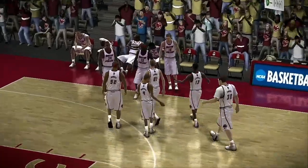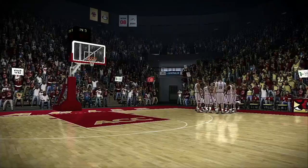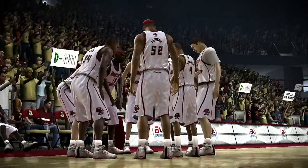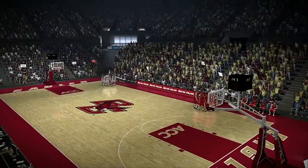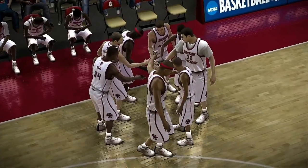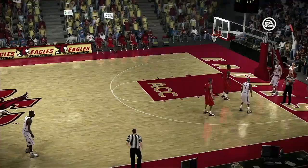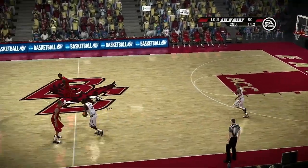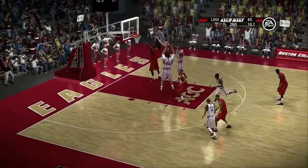They need a basket here to turn this into a one-possession game. Can we expect a little change in direction here, Dick? I would be surprised if things change somewhat. It's a four-point game — this one could go either way. Don't give up your seat.